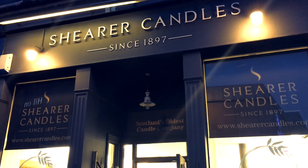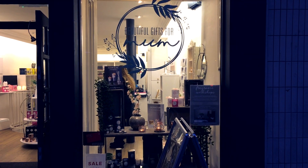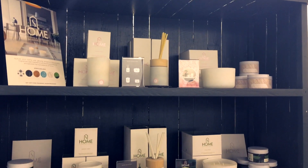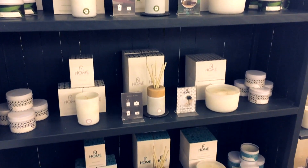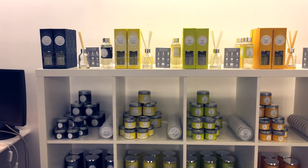I was invited to the Shearer Candles flagship store because it was International Fragrance Week. They invited some of us to come and learn about the fragrances, test our knowledge of fragrances, and also pour our own candles.